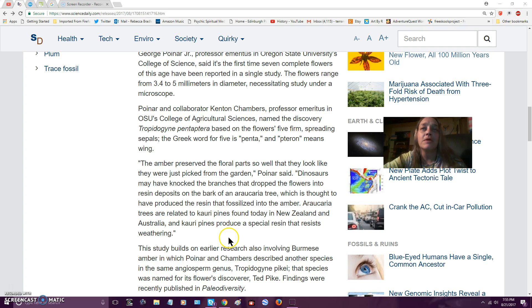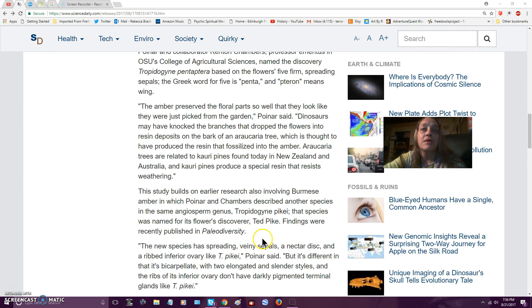You can see how it got its name. The amber preserved the flowers so well that they looked like they were just picked in the garden. Dinosaurs may have knocked the branches that dropped the flowers into resin deposits on the bark of the Araucaria tree, which is thought to produce the resin that fossilized into amber. The trees are related to Kauri pines found today in New Zealand and Australia, and they produce special resin that resists weathering.